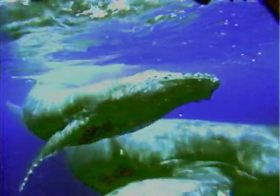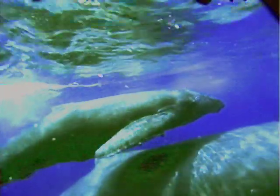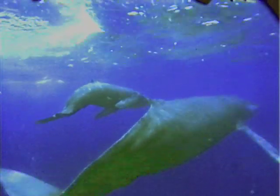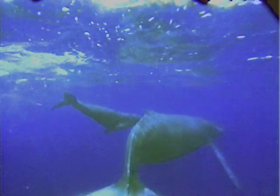The original of all the 16 millimeter material was transferred to Digi Beta and is being stored in a video lab in San Francisco. This is all available in very high quality.